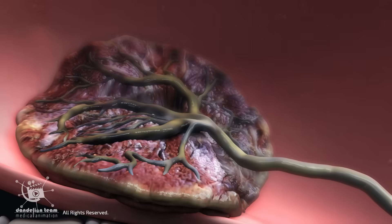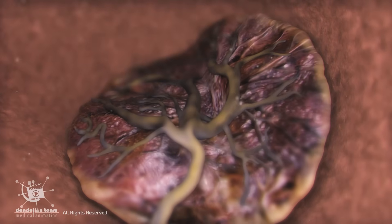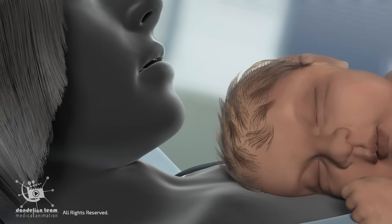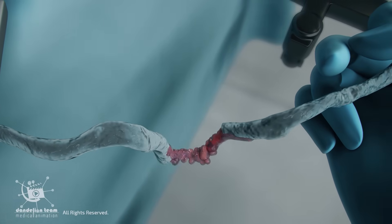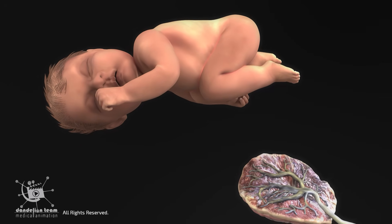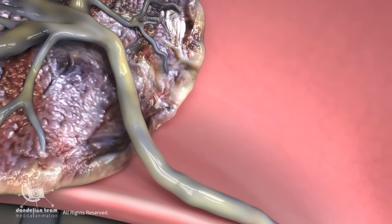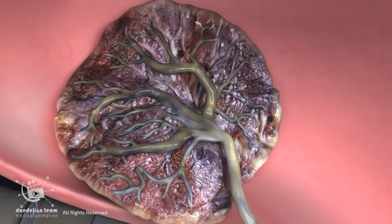Once the baby is delivered, the placenta has completed its main role, having functioned throughout the full nine months of pregnancy to support the baby's growth and the mother's health. After the umbilical cord is clamped and cut, the baby no longer relies on the placenta for oxygen and nutrients. The fetal circulation to the placenta essentially stops, causing the placenta to lose firmness and shrink slightly.